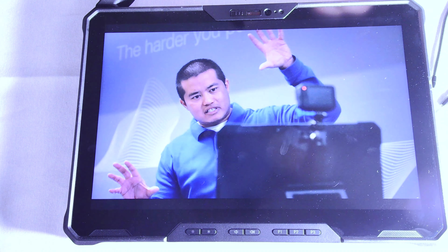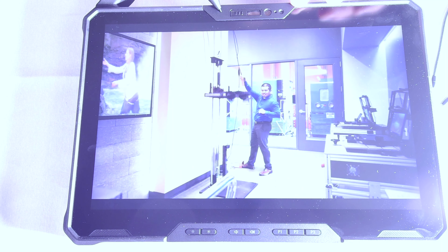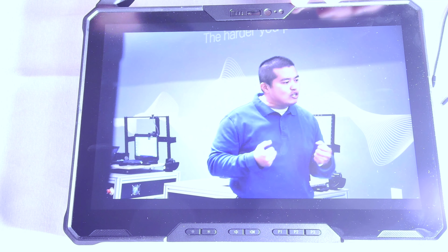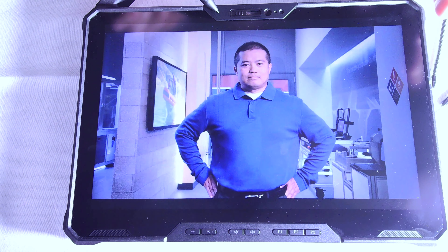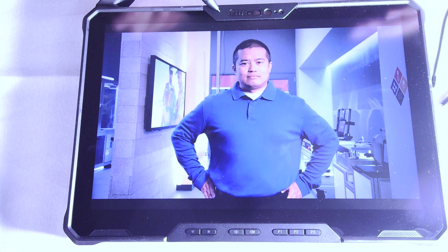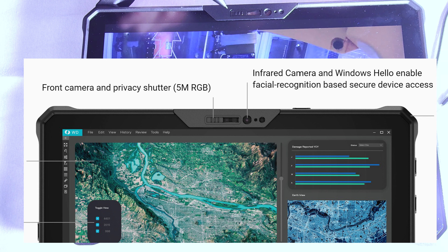Starting at the top of the screen: there's a camera here — there's also one on the back which I'll talk about. This front camera is optional; particularly if you're federal government, you can configure it with no microphone and no camera. Most people get the camera configuration though. It is a 5-megapixel RGB camera with infrared. There's a camera shutter door — if you want privacy you can close it and cover the camera. Inside you have your RGB camera as well as your infrared camera.